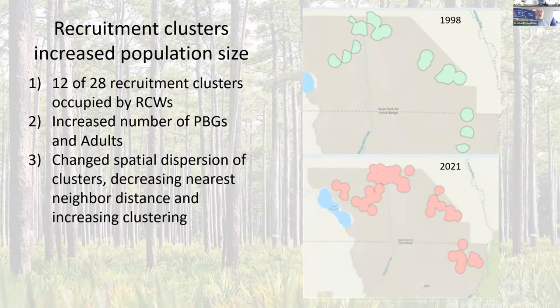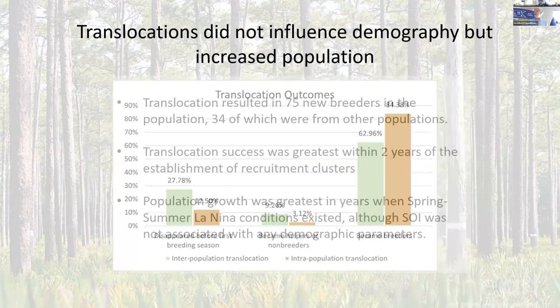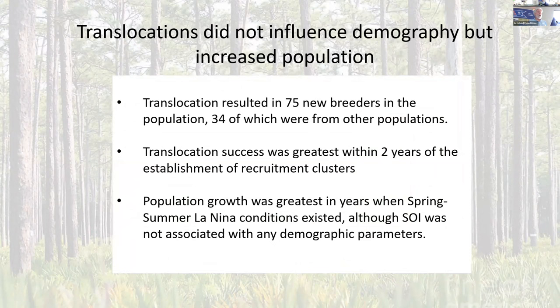75% on average of the birds we moved eventually became breeders, with little difference between intra- and inter-population moves — but both were really critically important. This resulted in 75 birds that became breeders that might not otherwise have, and 34% of those were from other populations. Translocation success was greatest within two years of recruitment clusters, so those things are synergistic: you create new clusters, translocate birds into them, and they succeed by occupying those. Population growth was greatest in La Niña conditions, though we didn't see demographic parameters that were related to the Southern Oscillation Index — so that still requires more work.